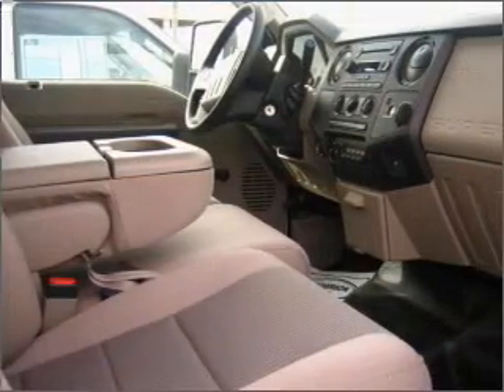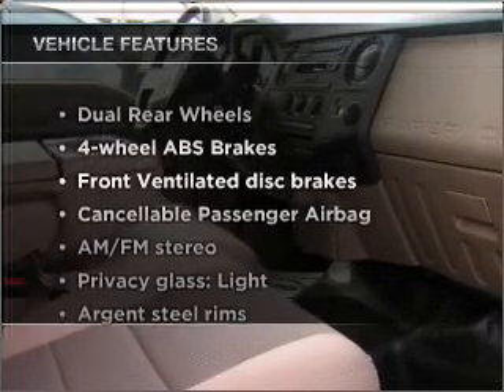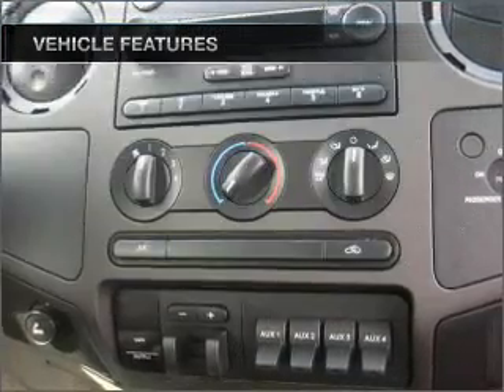the anti-lock braking system will help deliver you safely to your destination. Plus, enjoy these notable features that are included in this ride: power steering and AM-FM stereo.